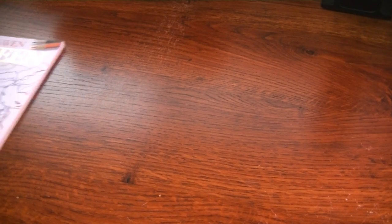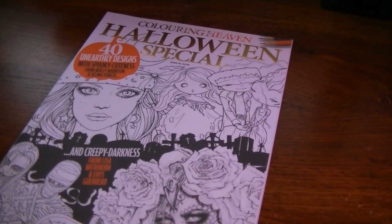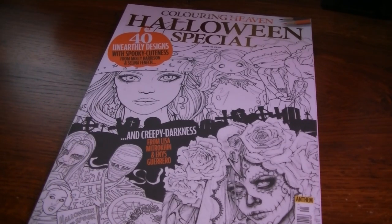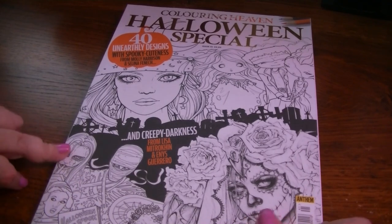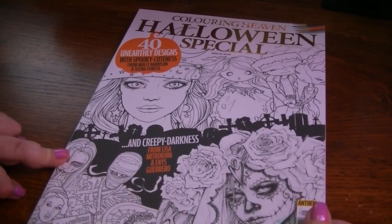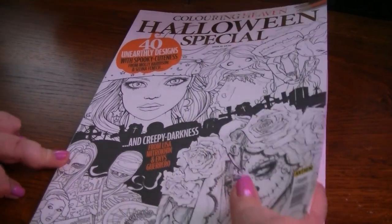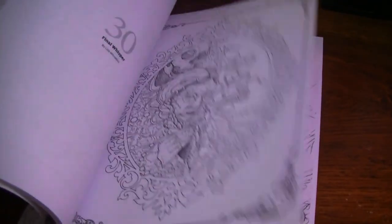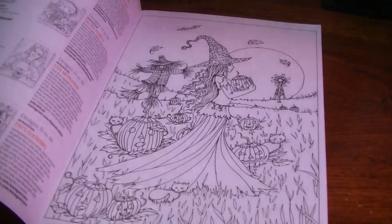Next I have some Coloring Heaven magazines. I don't have a subscription — I just purchase them individually when I see one that I like. I've thought about getting the subscription, but then they come out and I don't like all of them, so I think I end up selling half of them on eBay or gifting them. So I just don't get them, but I have a few. This one is the Halloween Special. It has Lisa Matrokin and Enes Guerrero, and also Molly Harrison and Selina Fennig. Oh wait — you know what? I might have colored in this one. Now that I think about it, I've colored in this one. Yep, I forgot. Sorry, that one gets taken out.